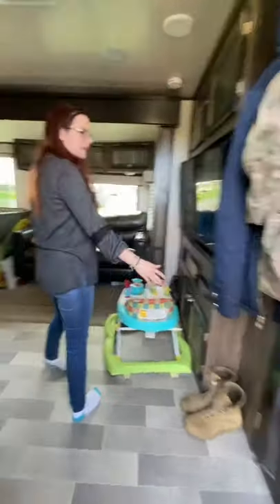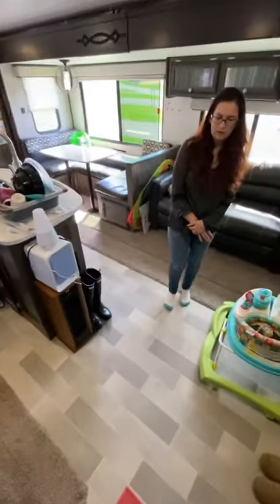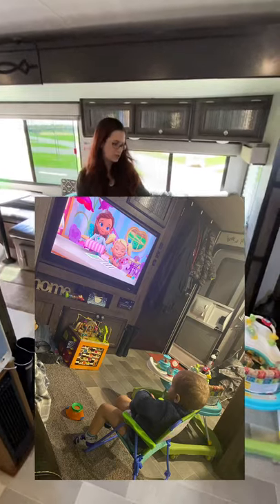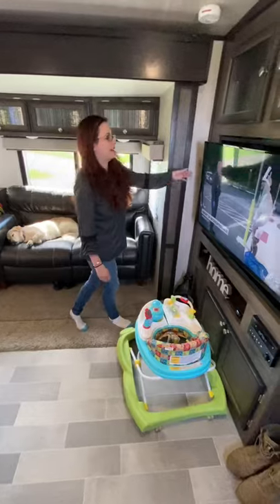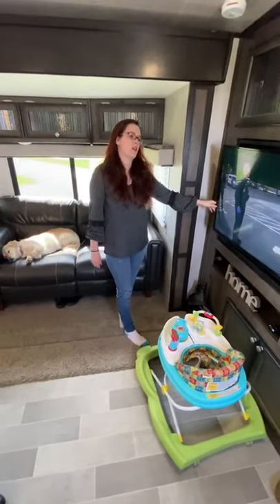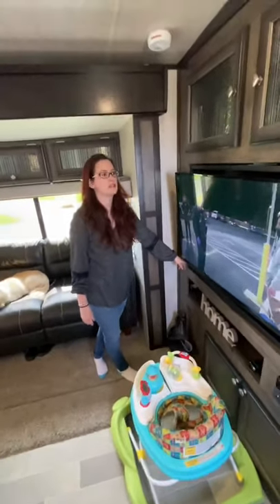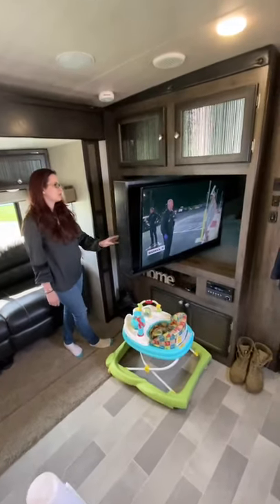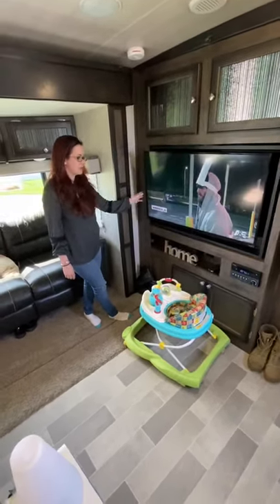As you walk in, you walk into our living space. One thing that we loved about this model was all the floor space — enough room to put toys, do the walker, crawl around, yoga, whatever you want to do. Another thing we absolutely loved, probably our number one thing, was our entertainment center, because this TV is dual purpose. It serves as a TV in the living room as well as the bedroom — just flip it around when we're ready to go to bed and watch some TV.